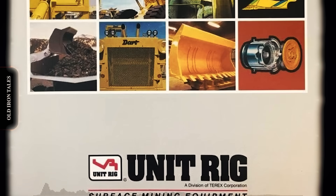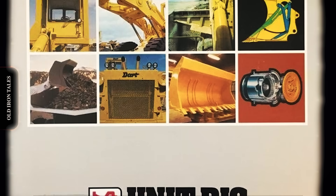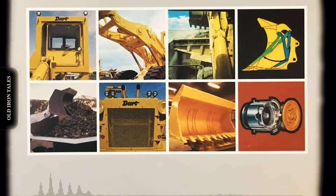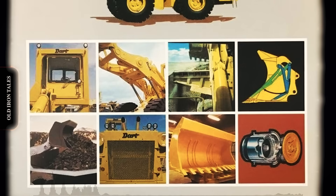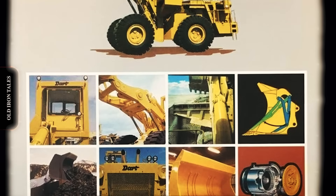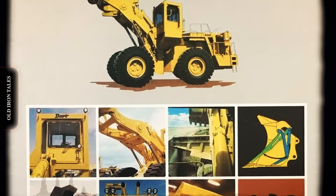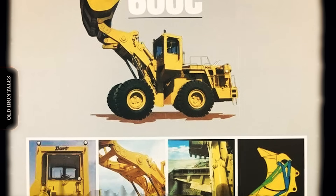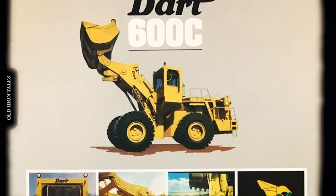By the early 1980s, the mining equipment market was experiencing significant turbulence. Slowing sales pushed PACCAR to divest its Dart division. In April 1984, Unit Rig and Equipment Company of Tulsa, Oklahoma purchased the Dart product line of wheel loaders and mechanical drive haulage trucks. The acquisition included the Model 600C mechanical drive front-end loader, end dump trucks ranging from 85 to 120 tons, and tractor-trailer bottom dump coal haulers with capacities from 120 to 160 tons. Unit Rig saw the Dart line as a complement to its Lectra Haul electric drive trucks, and the Dart mechanical drive trucks filled gaps in Unit Rig's lineup, particularly in the midsize segments where electric drive was not yet cost effective.